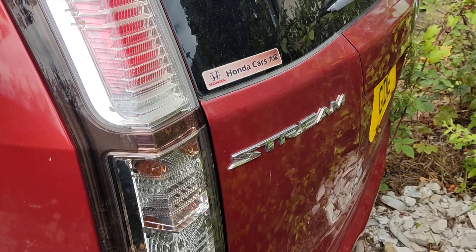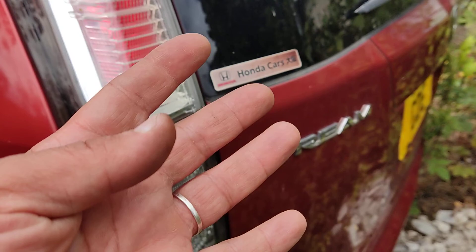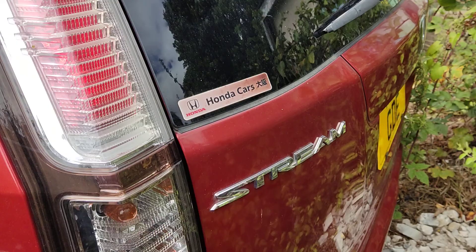Hello guys and girls, Konnichiwa fellow JDM car enthusiasts! Thanks for liking and following my channel. Today we're going to show you four beautiful Honda Streams. These are beautiful cars.